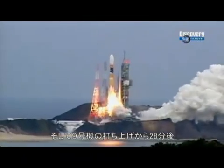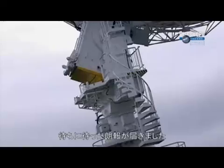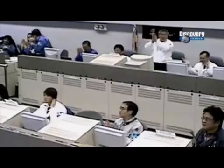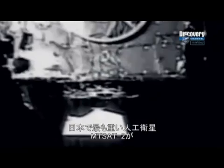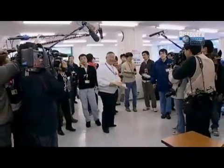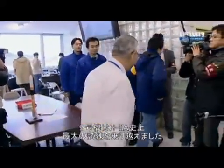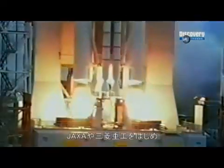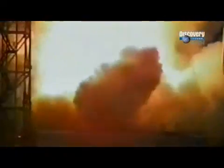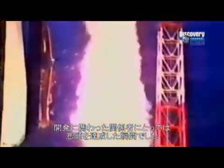Twenty-eight minutes after H-2A Flight 9 lifted from the launch pad, the news everybody has been waiting for finally arrives. MTSAT-2, the heaviest payload ever launched by Japan, has been successfully injected into orbit. The new H-2A rocket has now passed the most significant test in its nine-flight history. For JAXA, Mitsubishi Heavy Industries, and all those involved in getting this man-made marvel off the drawing board and into space, it's a triumphant moment.